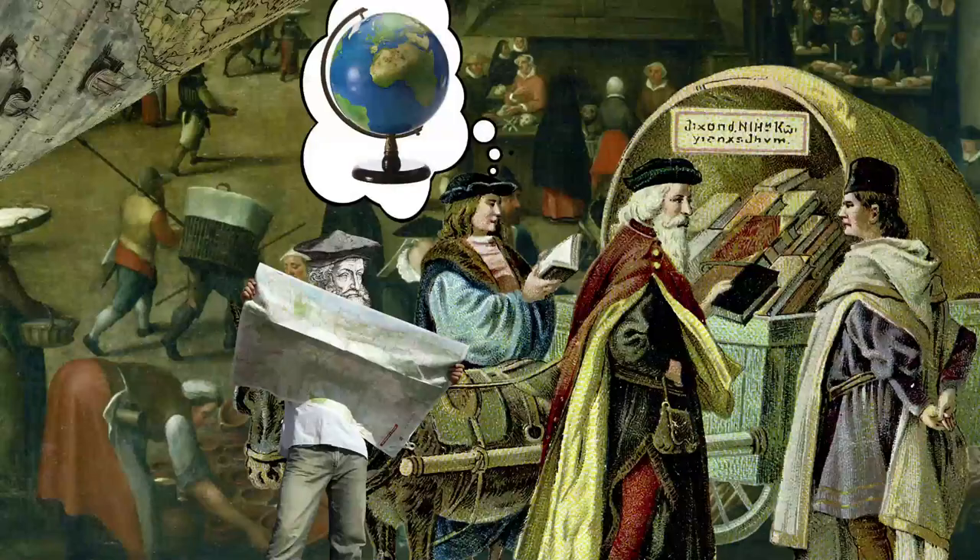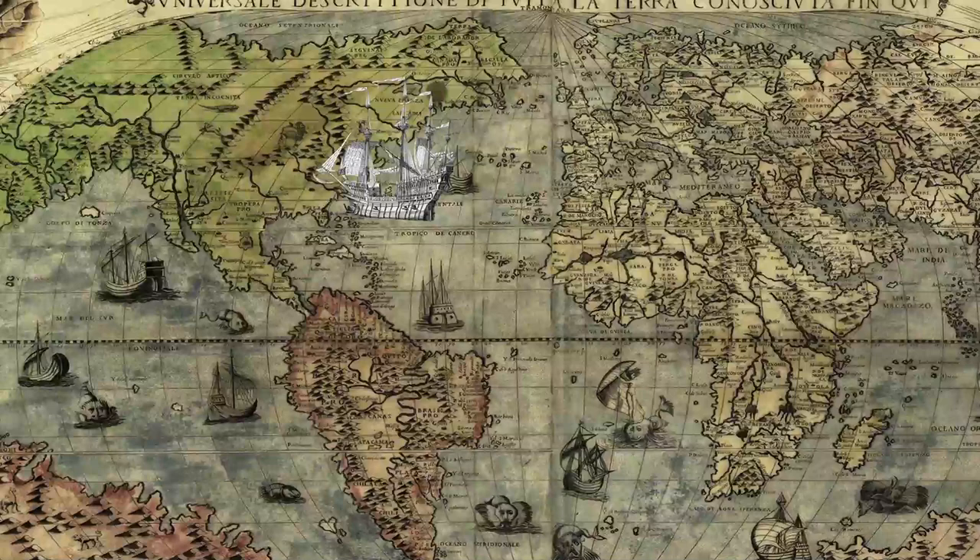But there was a problem with maps at this time — they were often woefully inaccurate. Gerardus set out to create a map that could make the tricky process of navigation easier. Today, we call these maps Mercator projections.